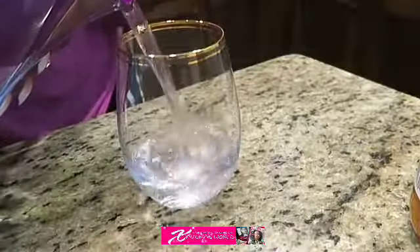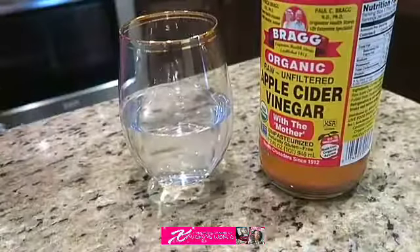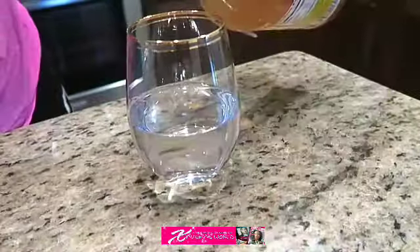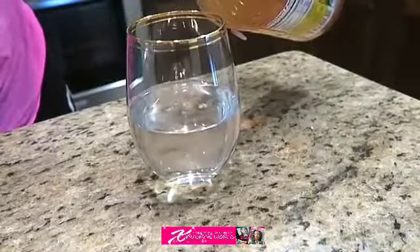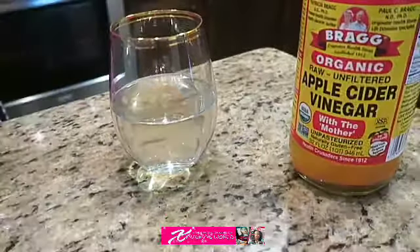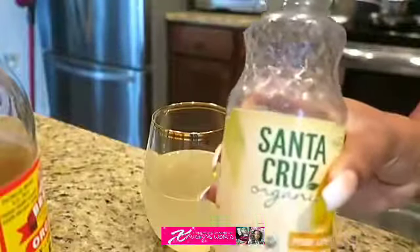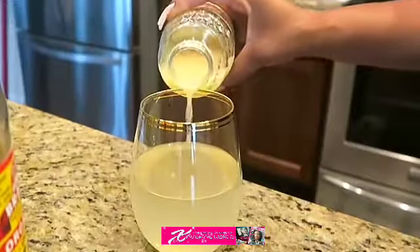Hey loves, welcome back to my channel! Today I'm going to show you exactly what I eat in a day. I'm starting off with my apple cider vinegar — I've been doing detoxes since 2017. I sometimes take the detox before I eat a meal, and I'm adding cayenne pepper along with the lemon juice.